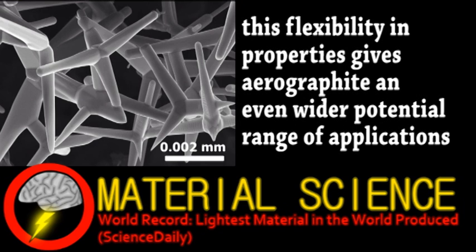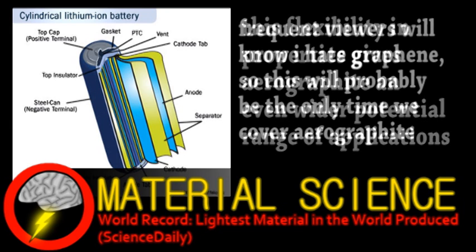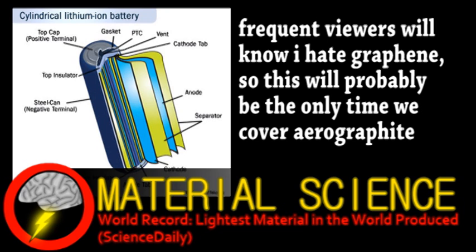This material was just recently developed, but the people behind it and other groups already have a number of ideas on how it could be used. For example, aerographite could be incorporated into lithium batteries, reducing their size and making them easier to implement as power storage.